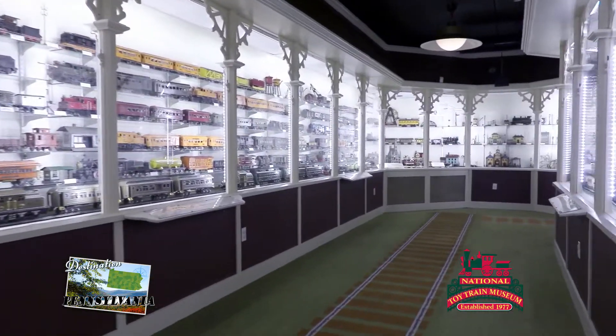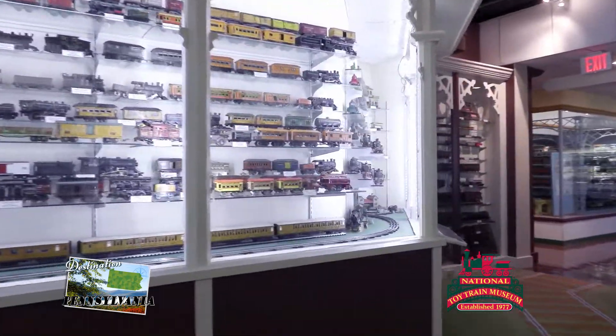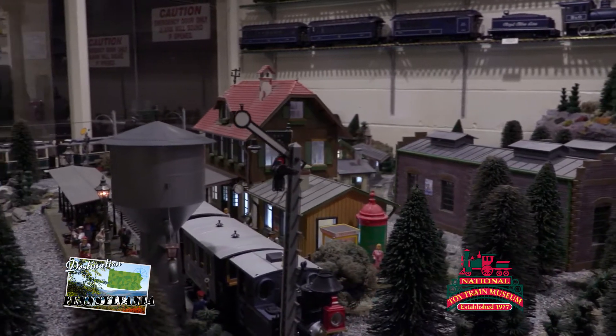The train track carpet is a favorite among our younger visitors. Kids can follow the rails through the museum, conducting the experience for themselves and getting an excellent view of the action.